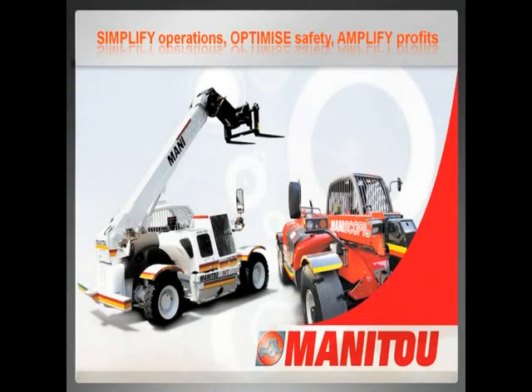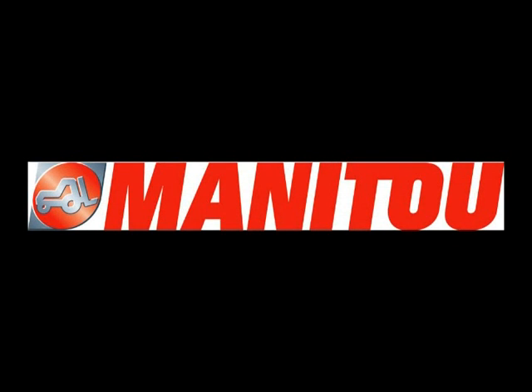Manitone. Simplify operations, optimize safety, amplify profits. Minerals.